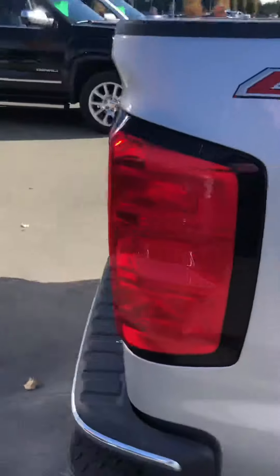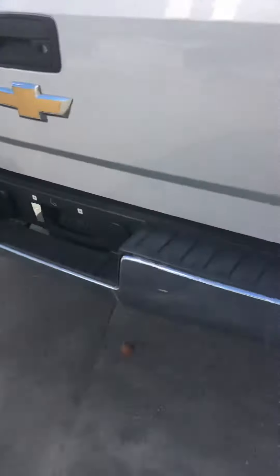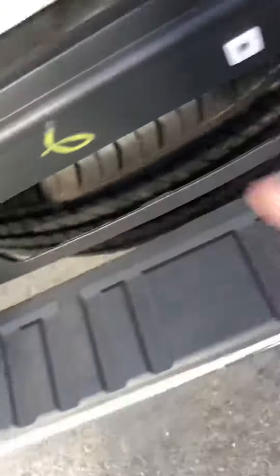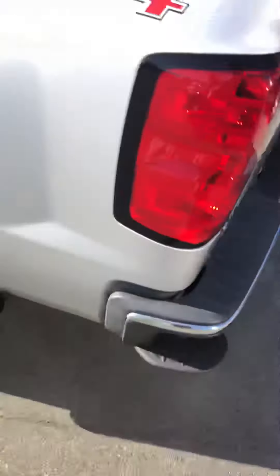The exterior is in pretty good shape but you see one little ding right here. Apart from that she's looking pretty clean with the steps on the side. Our lock for spare tire here. It's got the spray-in bed liner in it.